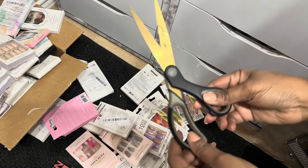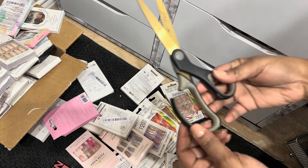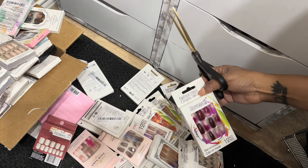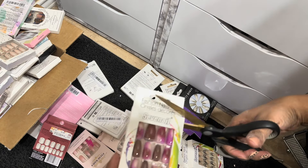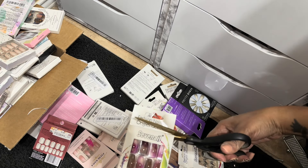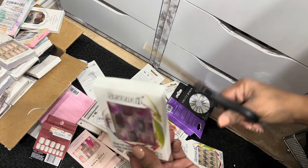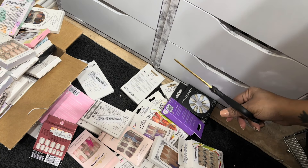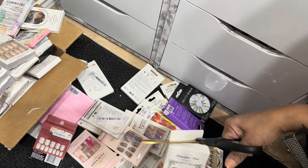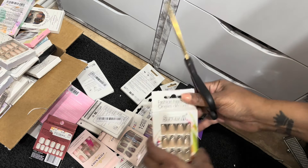I don't know what happened to my scissors — I've got boys and I'm sure they were cutting something and just wrecked them. Hopefully I can still cut with them. These are going to have to work. We're just going to cut the tops off of all of these so they can fit better in the drawer. I'm probably just going to speed up this part.